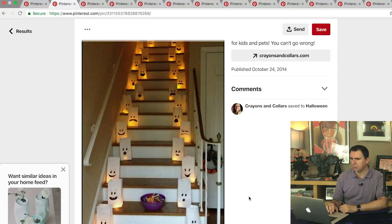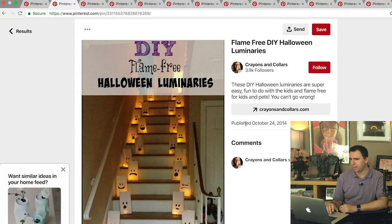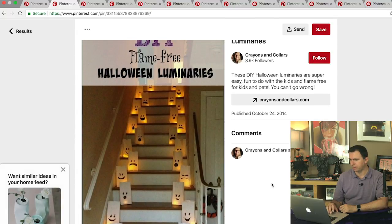I might try and actually do this on the pathway leading down to my house, but unfortunately the pathway goes down a hill so it'd be hard to see all the faces going down — though you'd see them going up. Something to ponder. So that is the flame-free Halloween luminaries. They use those little fake tea light candles or whatever other sort of battery-operated candles you can use.